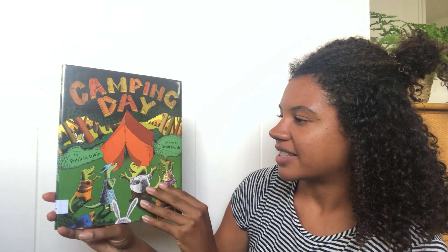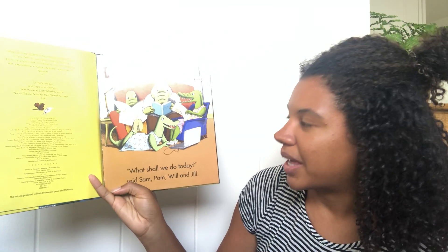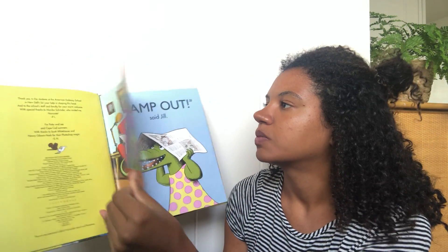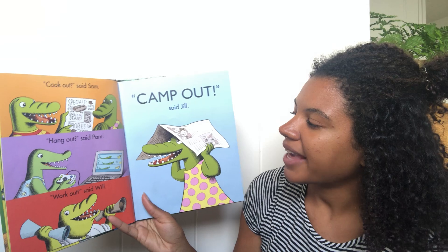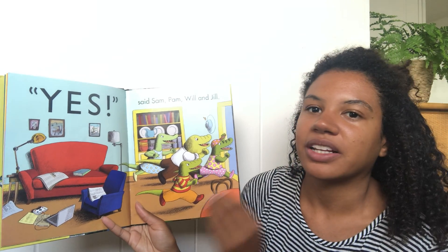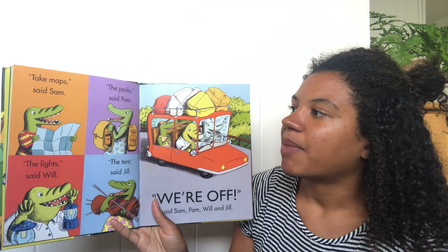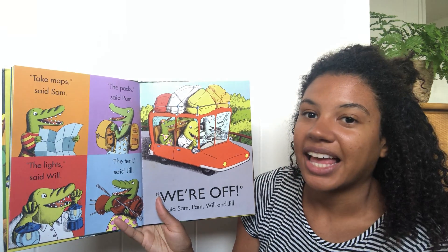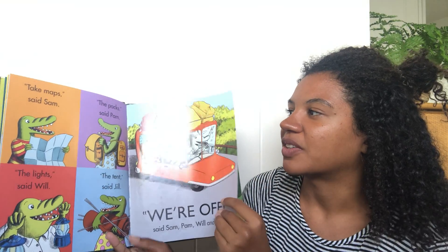Camping Day is the second book that I'm going to be reading to you guys. What shall we do today, said Sam, Pam, Will, and Jill. Cook out, said Sam. Hang out, said Pam. Work out, said Will. Camp out, said Jill. Yes, said Sam, Pam, Will, and Jill. Take maps, said Sam. The packs, said Pam. The lights, said Will. The tent, said Jill. We're off, said Sam, Pam, Will, and Jill. Ooh, they're about to go on a cool adventure!